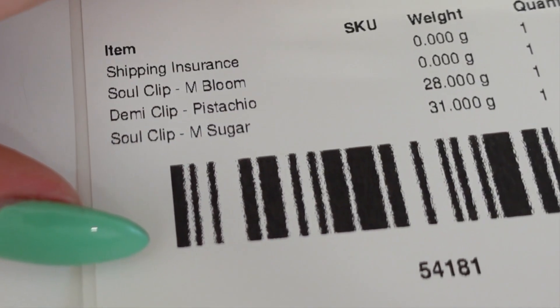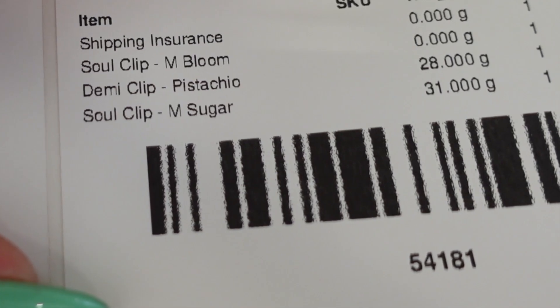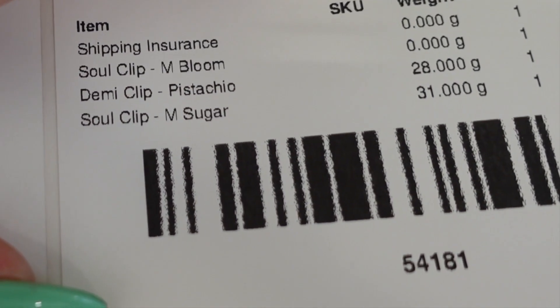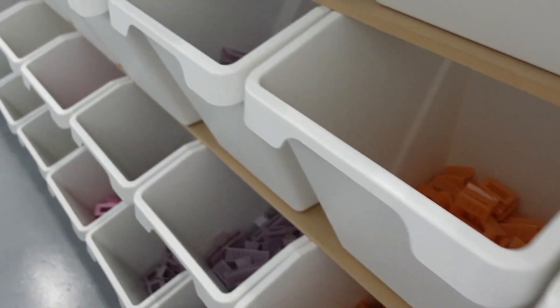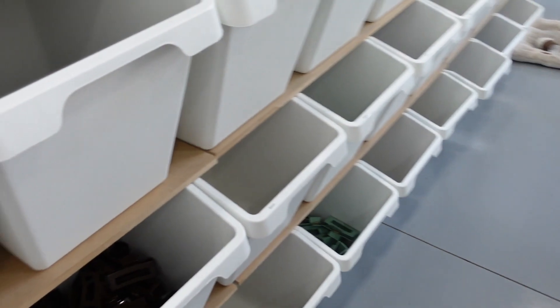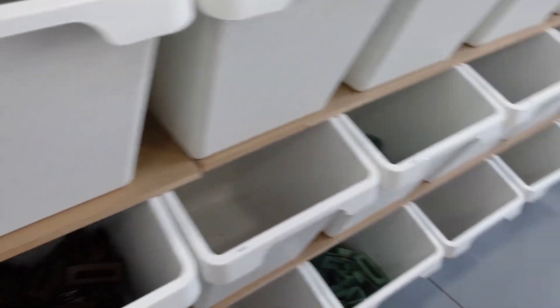Let's pack some orders! I'm going to take you through my process. Looking at the packing slip, this person ordered a Sole medium Bloom, a Demi clip in Pistachio, and a Sole medium Sugar. I have all my bins over here — they're all organized by size and color on both sides — so we're just going to go pick those up.